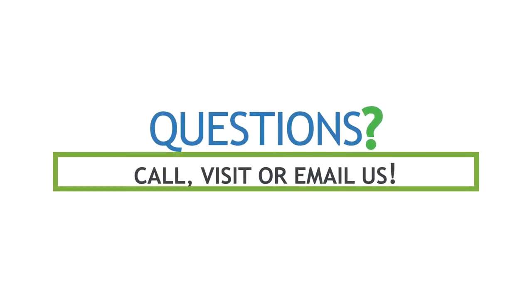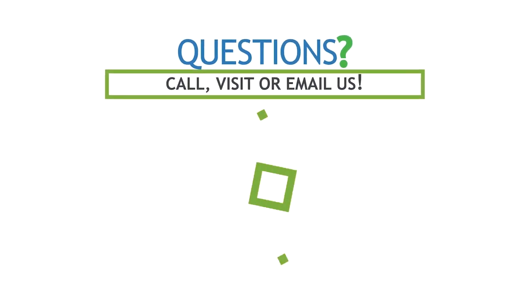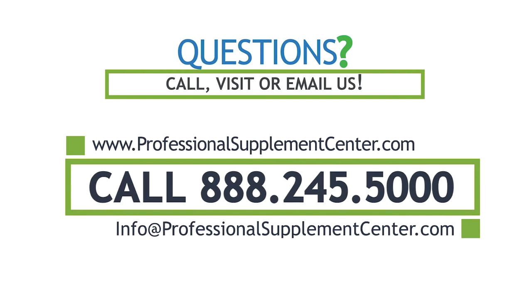If you have any questions about these products or any other products the Professional Supplement Center carries, please call, visit, or email us and one of our knowledgeable staff members will be happy to assist you.